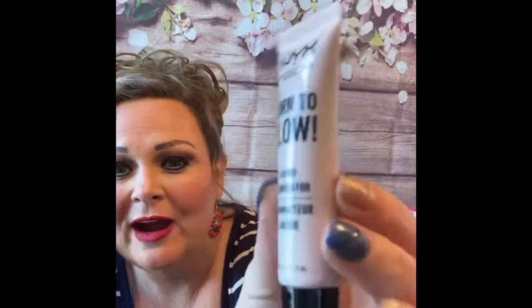The next thing I got is the NYX Born to Glow liquid illuminator. I have a lot of illuminators! Next up is number three and it is a soft matte lip cream.